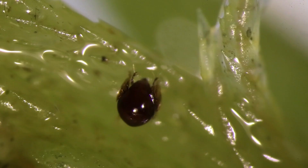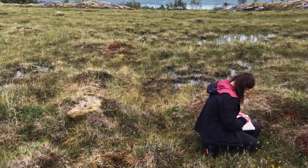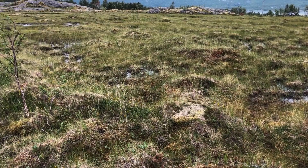So far, more than 20 mite species new to Norway have been found, and several species new to science. This shows that the Atlantic raised bogs hide real biodiversity treasures and deserve our attention and protection.